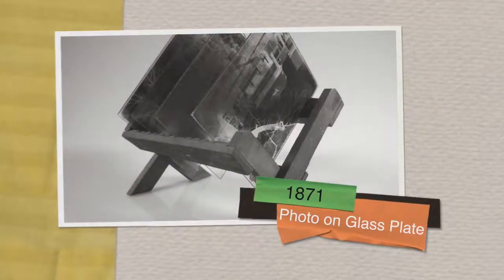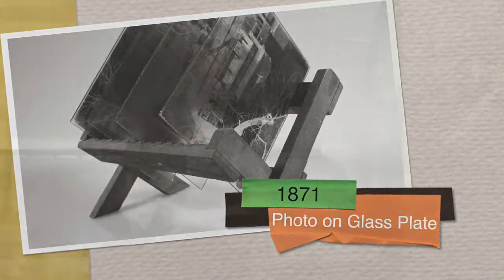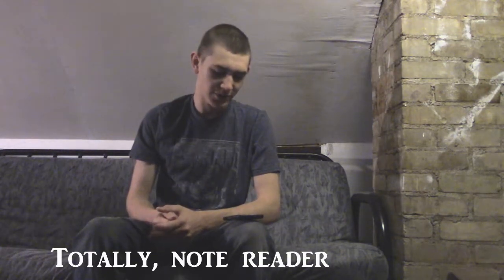Back then, only one of you could own that meme. Jumping up a few years, in 1871, a man named Richard Leach Maddox uses an exposure of silver and bromide on a glass plate, making the famous dry plate silver-bromide process, cutting exposure down to 1/25th of a second.